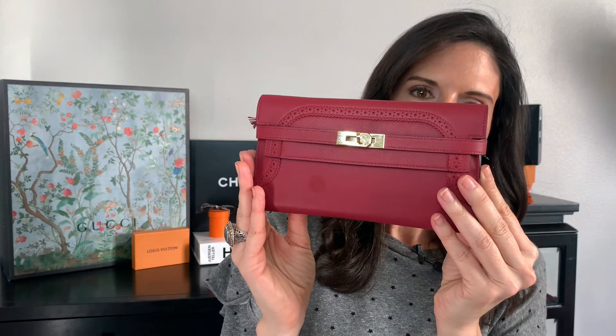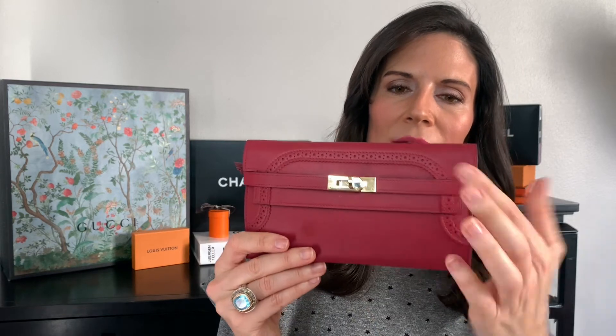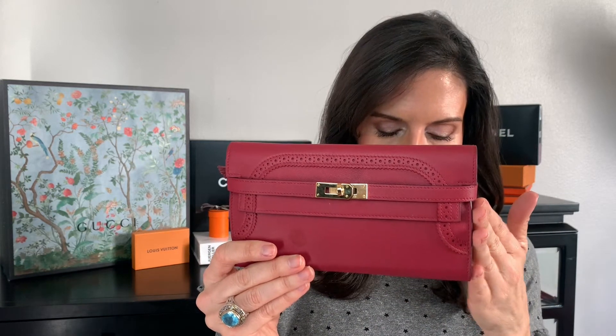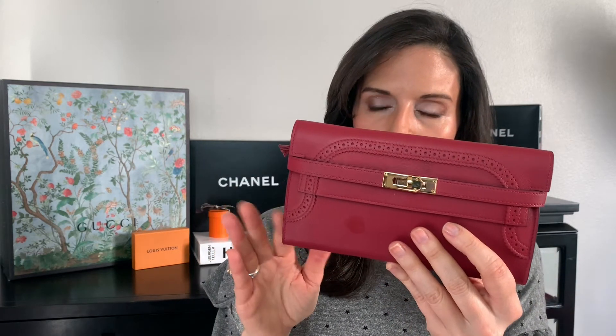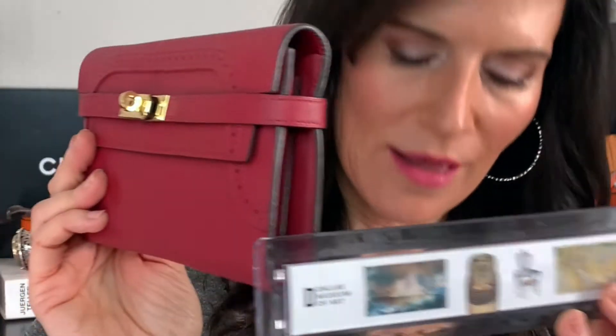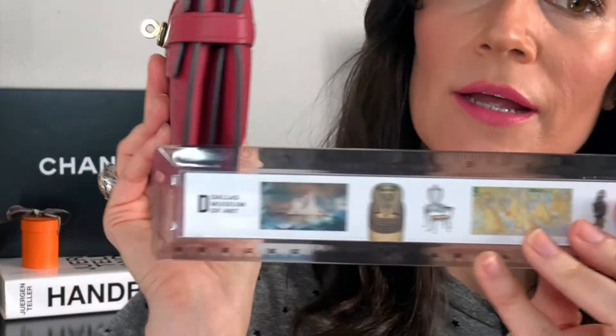It's in Swift leather in the Rouge Garance color with gold hardware — just beautiful. It comes with the Gillies detailing, which is an enhancement Hermes has made to some of its Birkins, Kelly bags, and wallets as well. This is in the long size, meaning it's eight inches long by four and a half inches high and about one inch thick. The color is Rouge Garance — I would say a dark, deep, rich burgundy — and it pairs beautifully with the gold hardware. It has the classic Kelly turn lock that's so iconic.